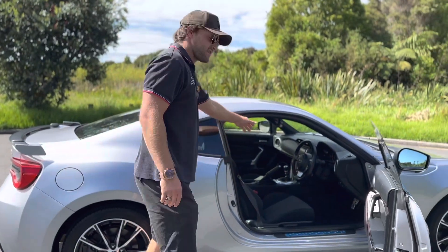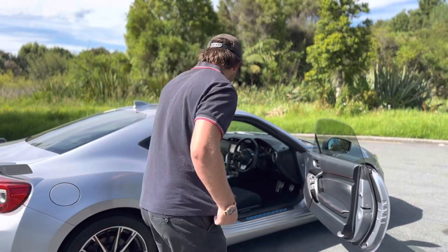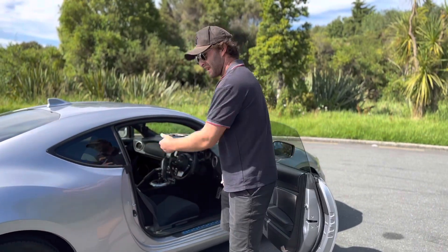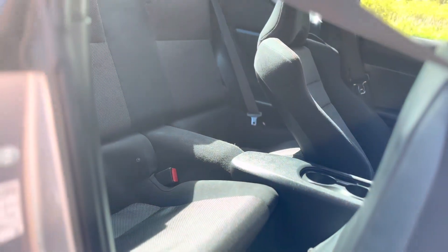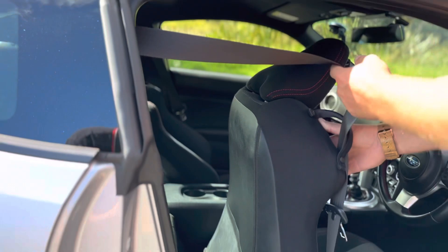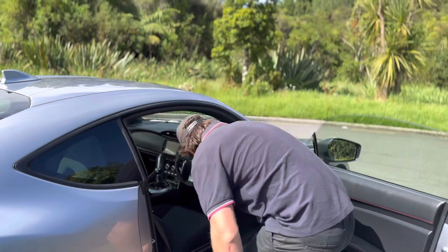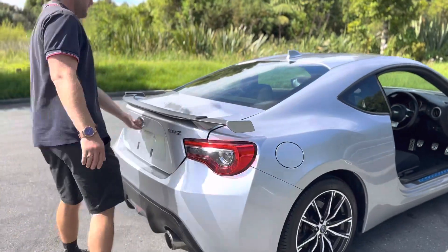We've got excellent climate controls. The interior feels highly premium and it's very, very compact. So even though there are rear seats, you may or may not be able to put somebody in them — you be the judge of that. Nice to have though, and if you want to stash things in there, you can actually fold them flat as well. We've got a reasonably good-sized boot here with quite a nice low-profile spoiler on it.